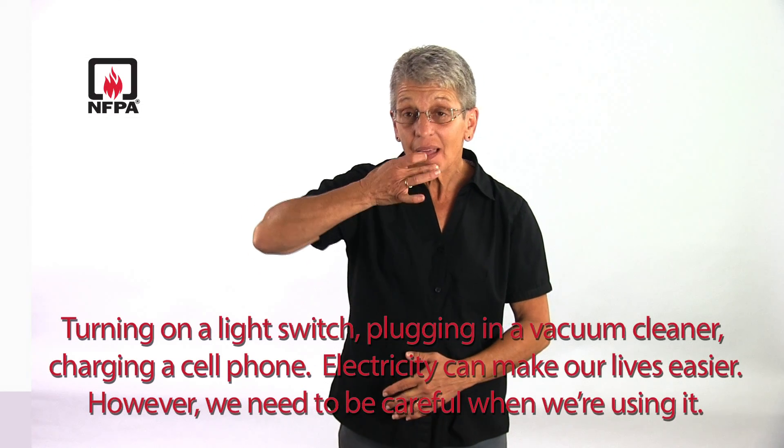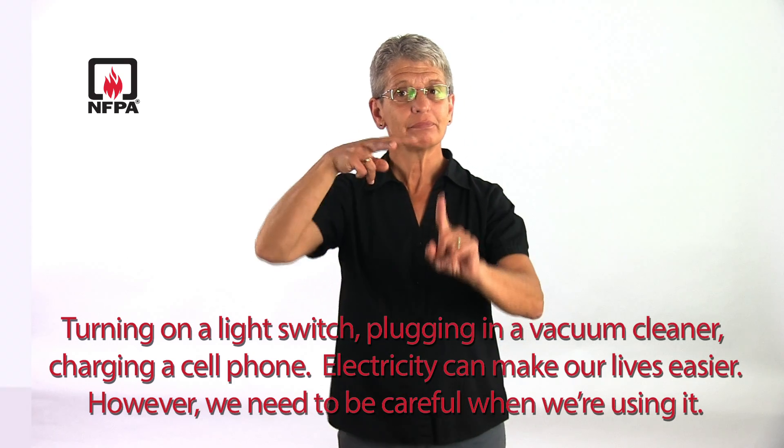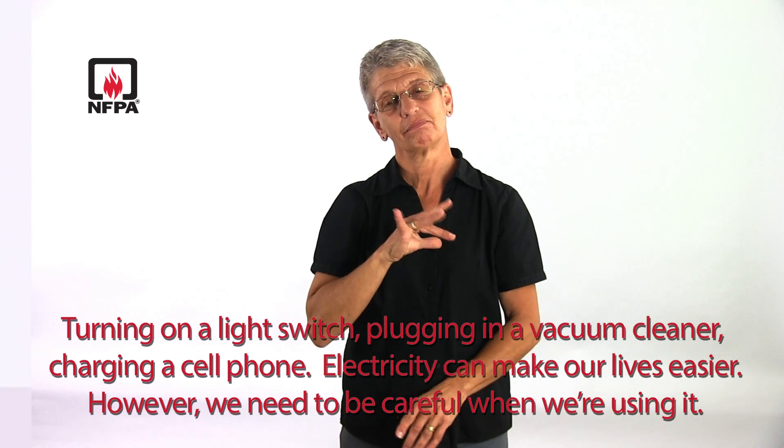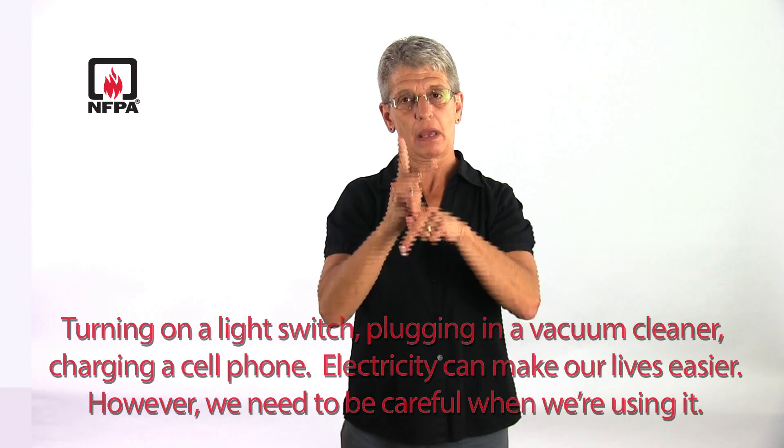Turning on a light switch, plugging in a vacuum cleaner, charging a cell phone — electricity can make our lives easier. However, we need to be careful when we're using it.